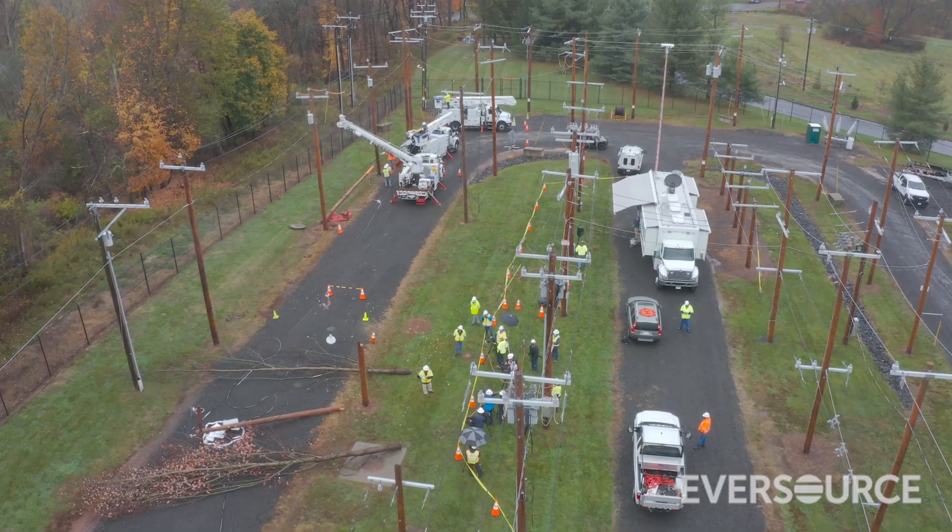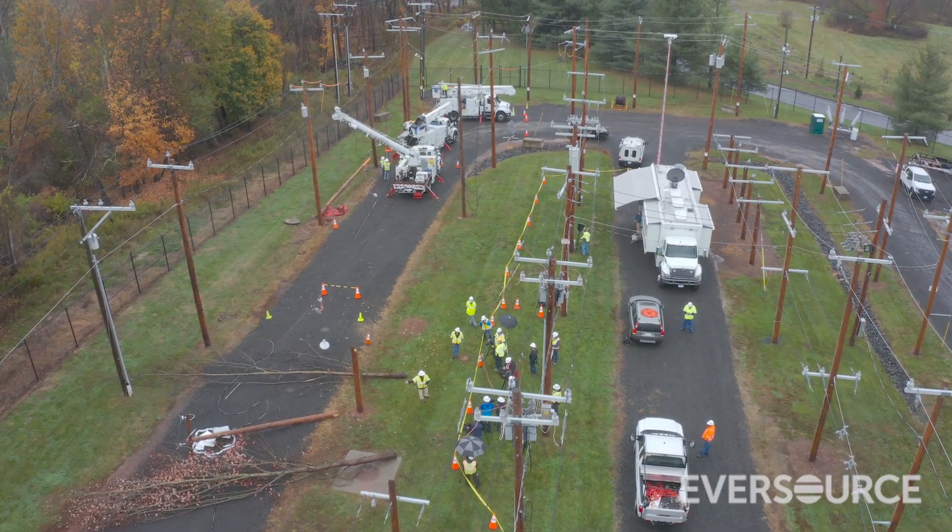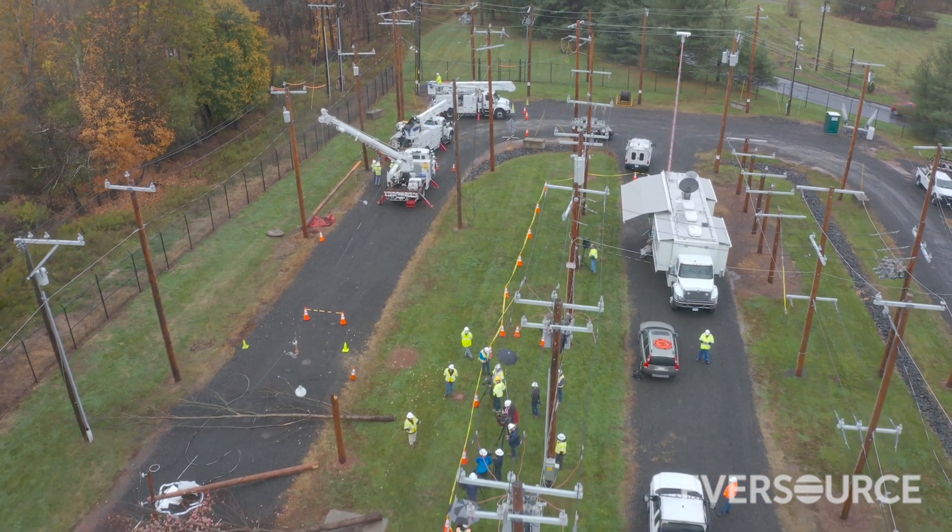So today we mocked up a damage scenario where we had some trees come over, break the pole, and bring the conductors down to the ground. But these trees that we used today were fairly small compared to some of the larger trees that will actually do this kind of damage.